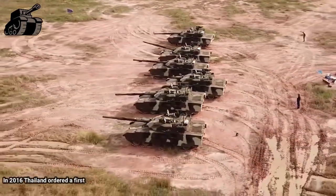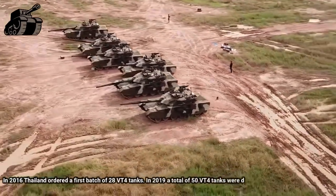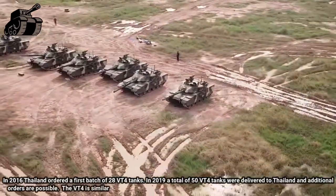In 2016, Thailand ordered a first batch of 28 VT-4 tanks. In 2019, a total of 50 VT-4 tanks were delivered to Thailand, and additional orders are possible.